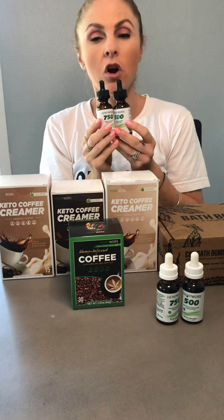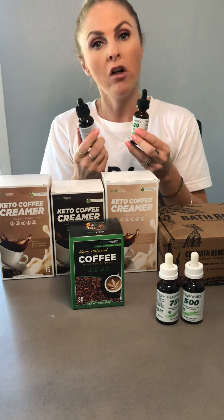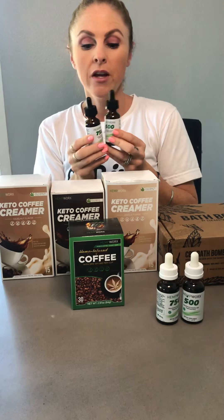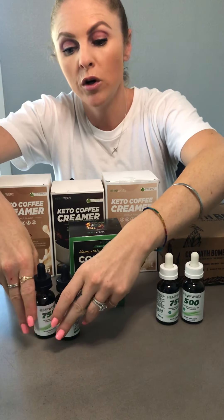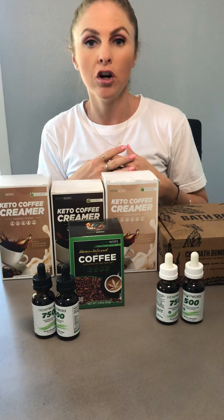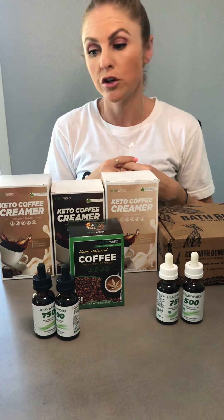All of our products are grown in Kentucky and Gen Canna is the name of the farm. It has a U.S. Hemp Authority seal, and our product HempWorx also has a U.S. Hemp Authority seal. This contains over 85 plus cannabinoids. We believe that hemp should stay with the hemp, so our only ingredients in our tinctures are the hemp plant and hemp seed extract. We do not have any fillers in our products.